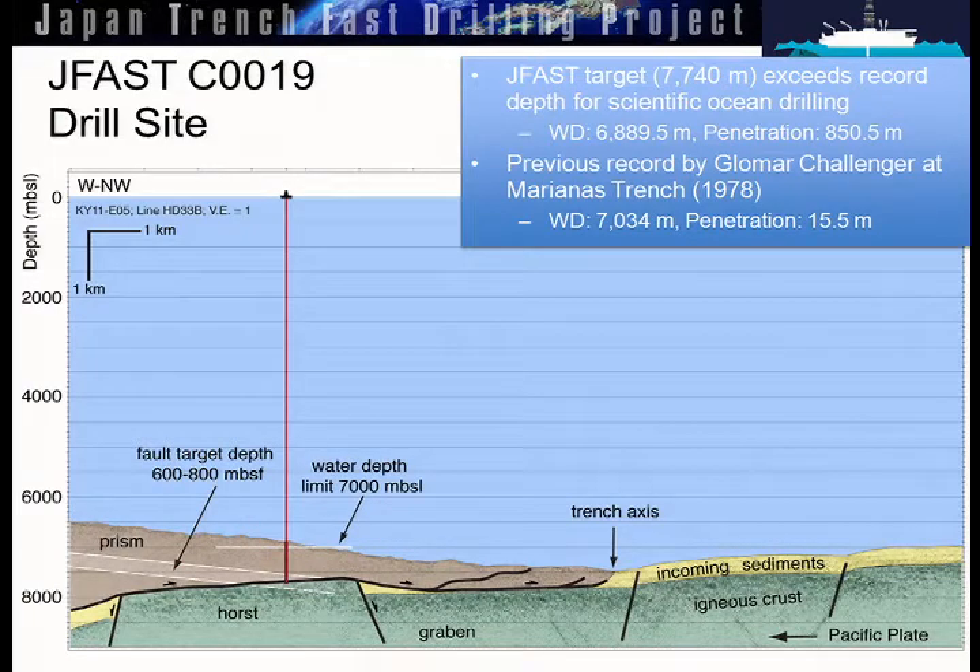This is a cross-sectional view — actually real seismic data with interpretation, drawn to scale. You can see the size of the ship, the length of the drill string. Our water depth is seven kilometers, and our target is the plate boundary shown at the bottom of the red line — the boundary between the prism shown in brown and the subducting plate of basalt shown in green, with the incoming sediment stack that's relatively thin. This is the deepest scientific drill hole ever drilled into the ocean floor, at least from the total drill string length.